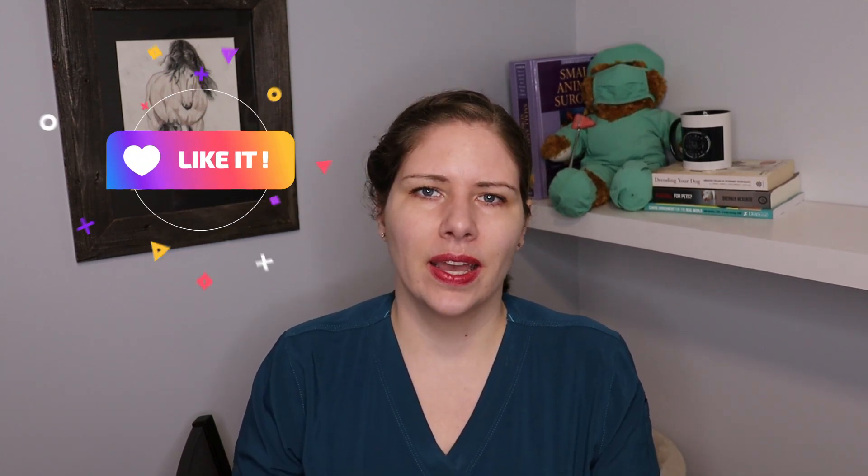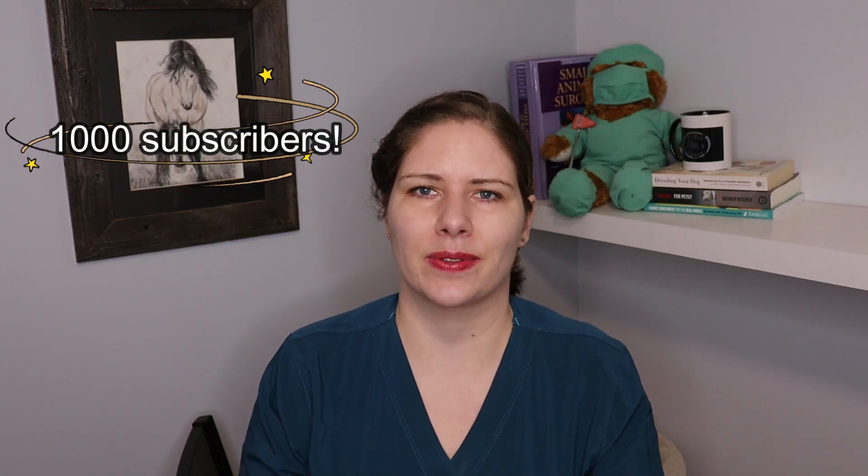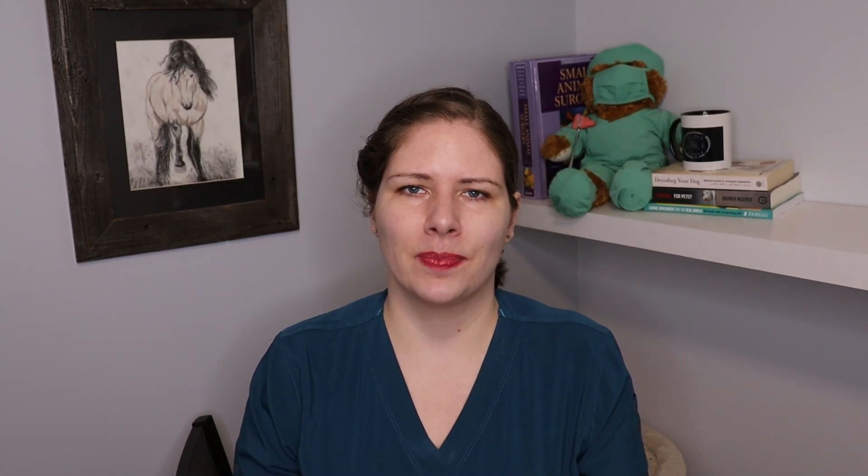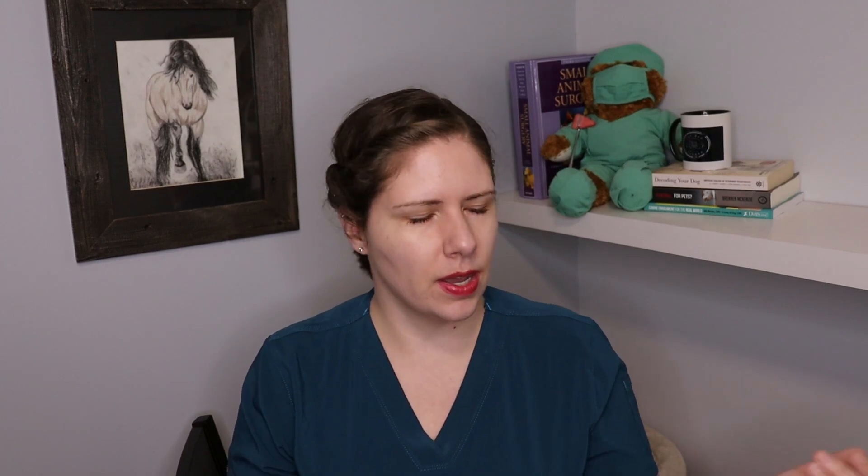If you have learned something today, please like this video, and if you aren't subscribed, please do that as well — I would love to have you join us. My goal is to reach a thousand subscribers and I'd really appreciate your help getting me there. I can't wait to see you on the next video, and if you have a topic suggestion for something you'd like covered, please comment it. I love reading your comments and look forward to hearing your feedback. All right, take care. Bye.